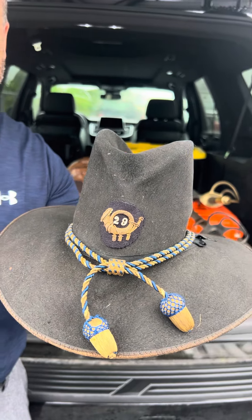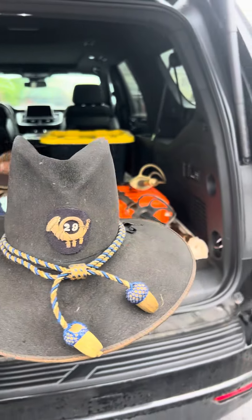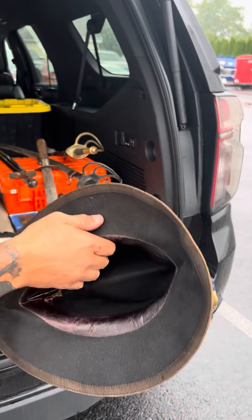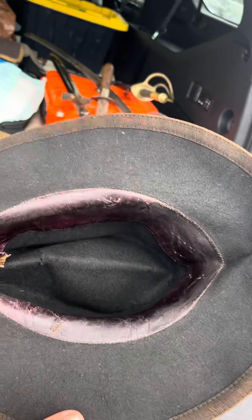How about that for one of the prettiest hats you're ever going to see? The hat cord in the blue. Original insignia — it's a Pennsylvania unit. Check out this hat band, sweat band. A little Moroccan liner there.